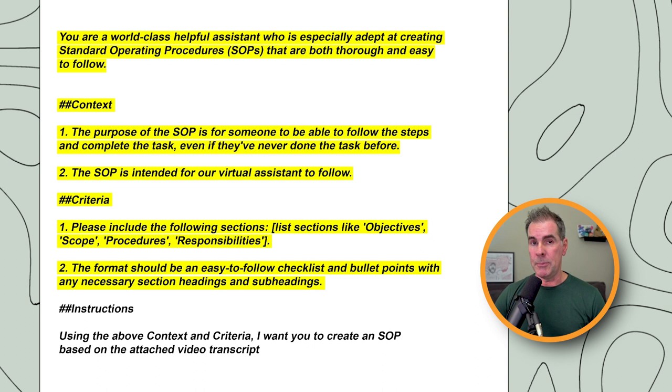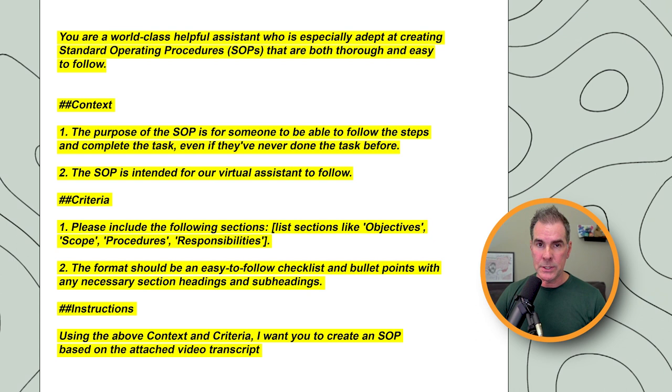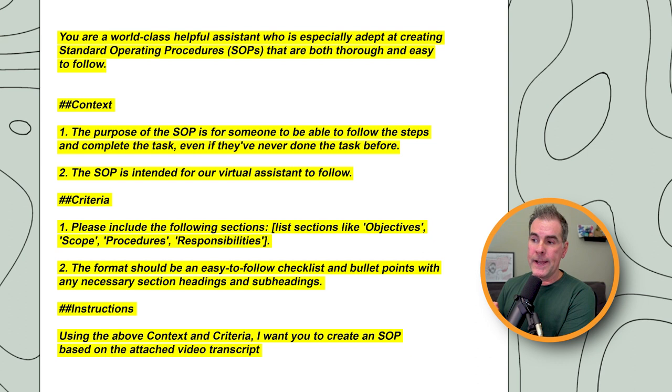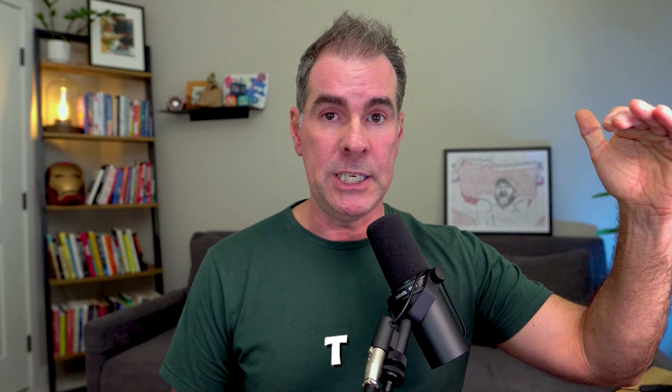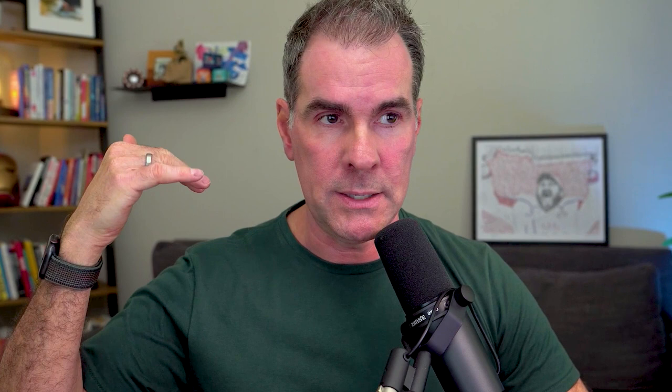Then the instructions — this is where you're actually telling ChatGPT what to do: 'Using the above context and criteria, I want you to create an SOP based on the attached video transcript.' You're attaching the transcript to this prompt. If the transcript is super long and you don't have ChatGPT Pro to handle a longer text file, I would use Claude.ai and do this exact same exercise with the same prompt, since you can upload longer forms of text into Claude.